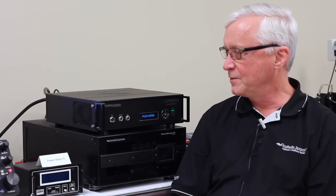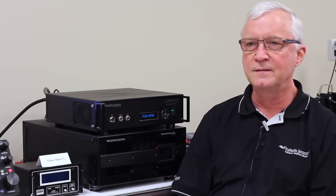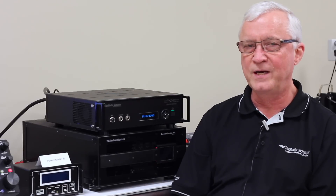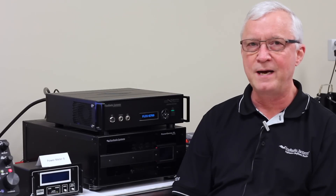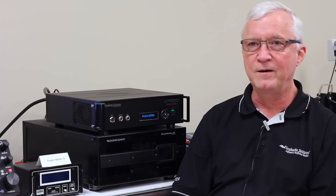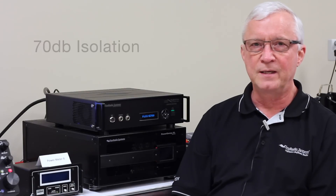We'll have a demonstration in a few minutes of the PowerGenius running with the 6700 and true SO2R. The antenna ports provide the first level of isolation that will allow SO2R at full legal limit in one amplifier. It has 70 dB port-to-port isolation on the antenna ports.